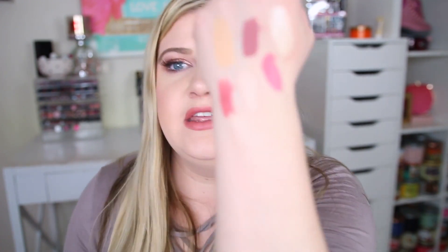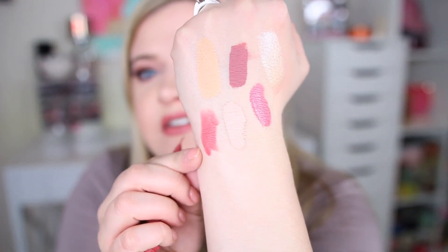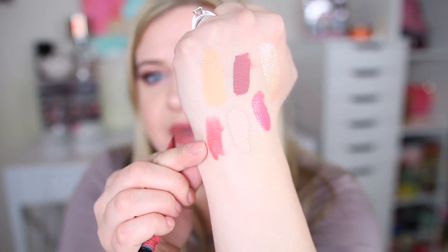I also got a product from NYX — their Powder Puff Lippy in the shade Squad Goals. I've seen people posting about their Mochi collection and it looks so cute. It has a little sponge applicator. The color is kind of a more melanin-pink — Squad Goals.